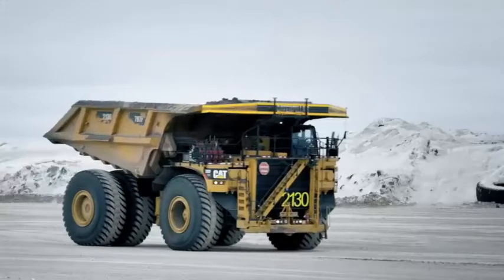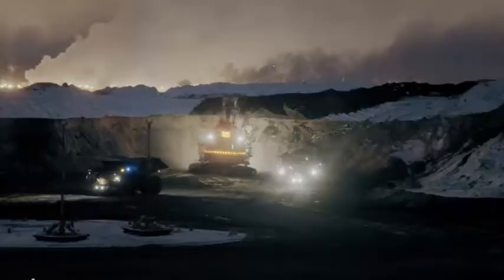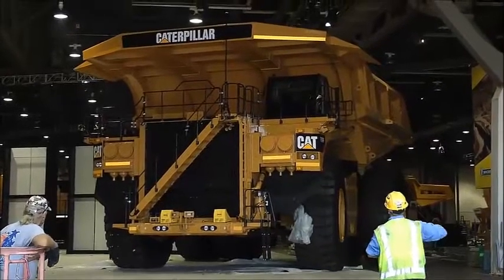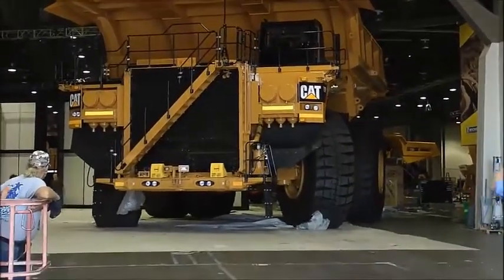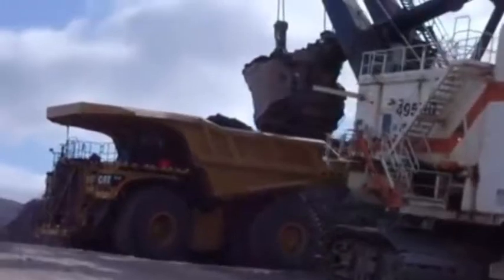Key features of the Caterpillar 797F — Payload Capacity: The 797F has a cargo capacity of 400 tons, which makes it one of the largest mining trucks in the world. This means it can haul enormous quantities of material in a single trip, which can help to improve the efficiency of mining operations. The payload capacity of the truck is achieved through its massive size and powerful engine, both designed to handle heavy loads.